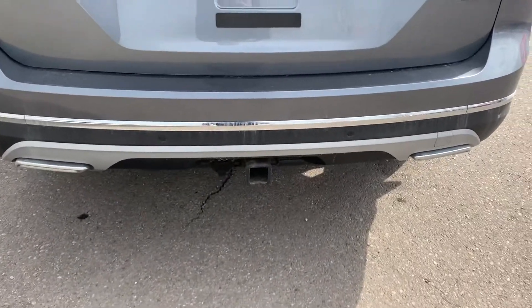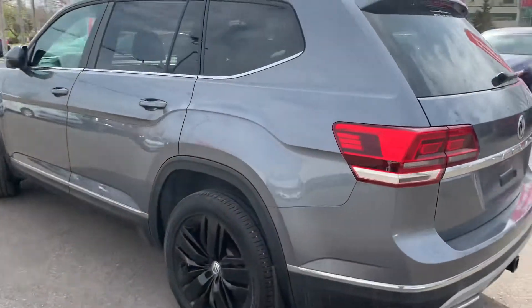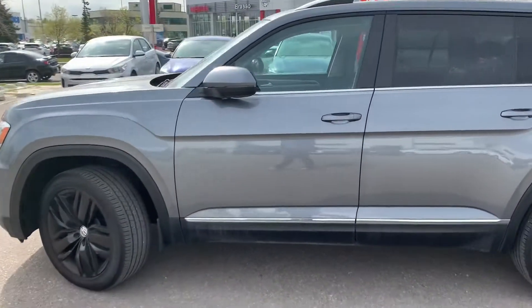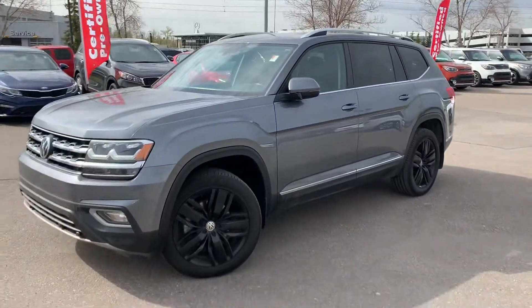The hitch is already on the back, so it can tow right out of the box. That right there is our 2018 Volkswagen Atlas. If you'd like to come take it for a test drive, come see us down at Straight Line Kia — home of the lifetime engine warranty.